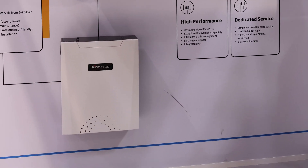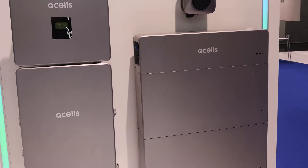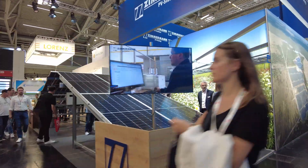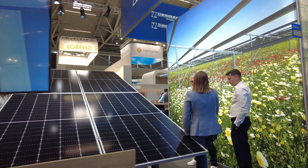Almost every single panel manufacturer is coming out with a battery product — Trina, JNCO, Q-Cells, Canadian. But this is going to be another subject for my next video from Intersolar, coming up very soon.